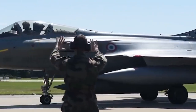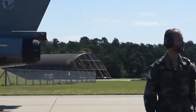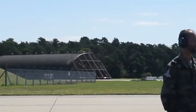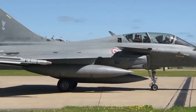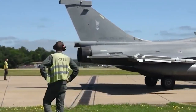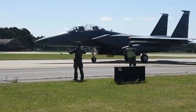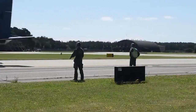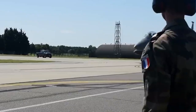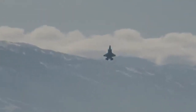The Rafale is distinct from other European fighters of its era in that it is almost entirely built and developed by one country, involving most of France's major defense contractors such as Thales, Dassault, and Safran. Many of the aircraft's avionics and features such as direct voice input, the Optronic Sector Frontal Infrared Search and Track sensor, and the RBE-2AA Active Electronically Scanned Array Radar were domestically developed for the Rafale program.